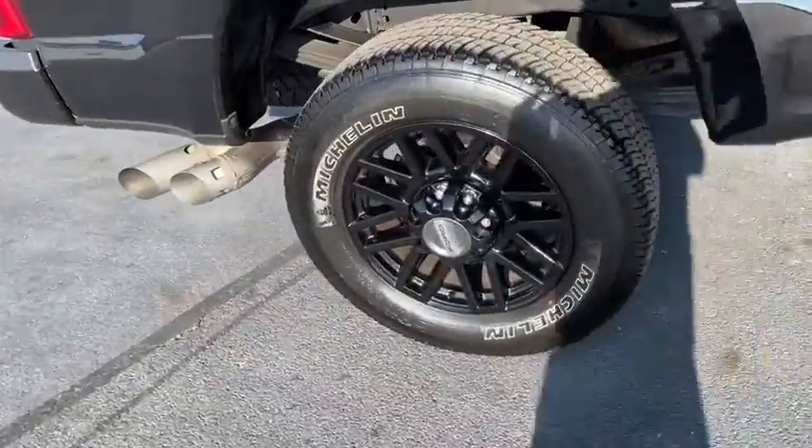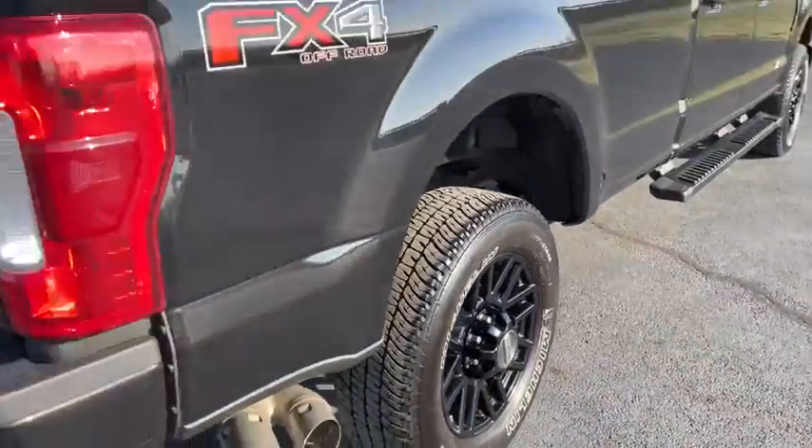Ford F-350 Super Duty. This vehicle has less than 20,000 miles.